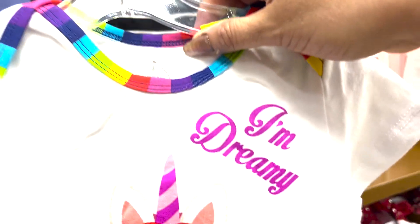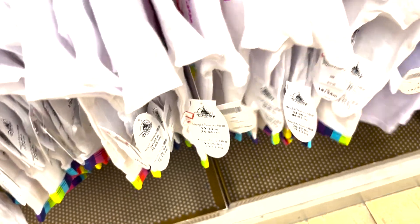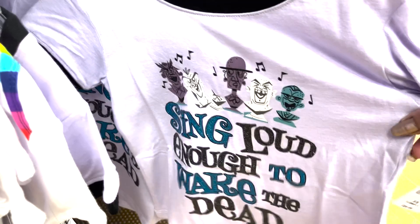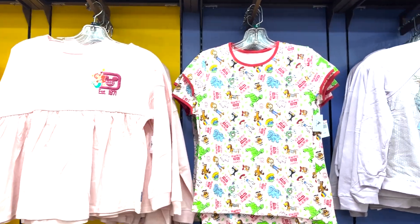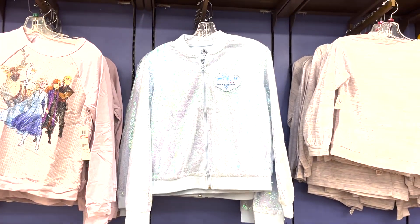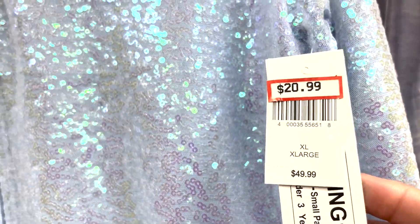We've got some cute little onesies. Look at that — 'I Dream, I'm Dreamy.' That's cute! $4.99, originally $19.99. And over here — 'Sing Loud Enough to Wake the Dead' — cute, $10.99. These are all little girls' items. Look at the glittery jacket — 'Believe in the Journey' — $49.99 original price, now $20.99.